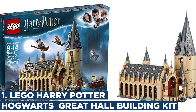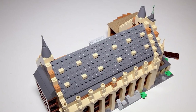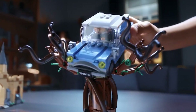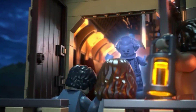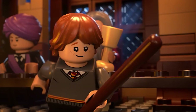Number 1: Lego Harry Potter Hogwarts Great Hall Building Kit. The Lego Harry Potter Hogwarts Great Hall Building Kit is a detailed and immersive kids' toy that allows fans of the Harry Potter series to recreate the iconic Great Hall from Hogwarts School of Witchcraft and Wizardry. This set includes over 800 Lego pieces and minifigures of Harry, Ron, Hermione, and other beloved characters. Kids can use their imaginations to role-play scenes from the books and movies, and they can develop their fine motor skills and spatial reasoning as they build the set.